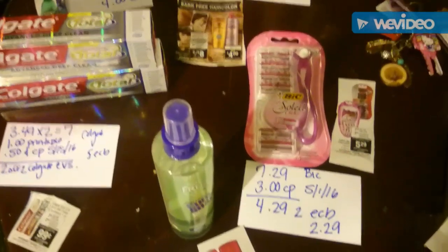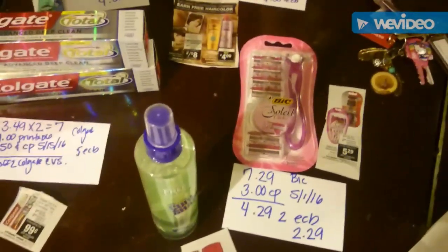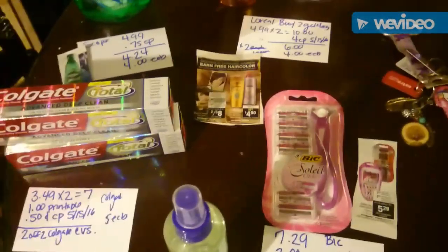Hola, les tengo un video bien rápido de las ofertas que hubo esta semana, de mayo 22 a mayo 28. Quiero empezar con mi primera transacción. La primera es en el Scope: cuando compras uno, le dan uno para cuatro dólares de extra bucks para atrás.